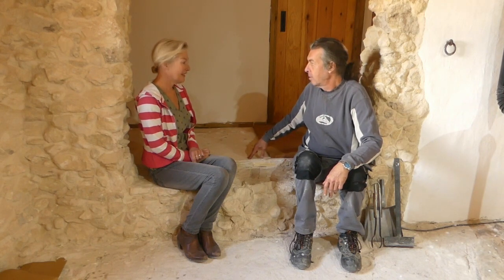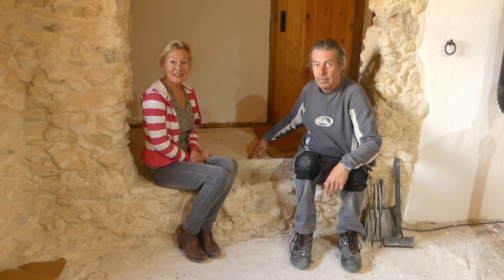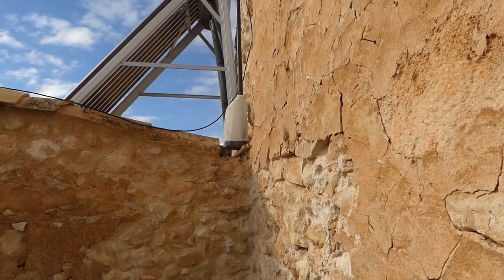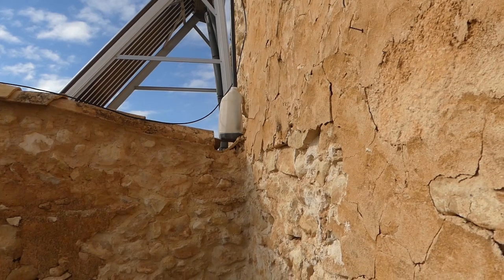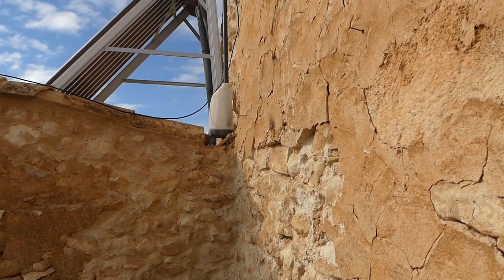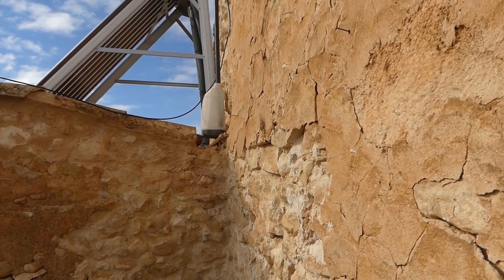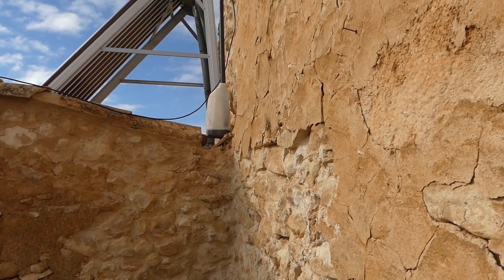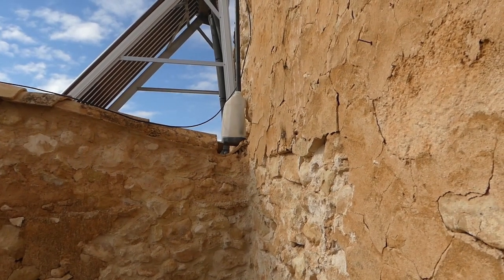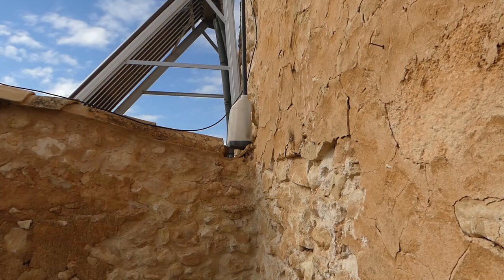So we need to go and get some leveling compound — that's our first job today. Just before we go, that's the tank I put on. Look how much is in that at the bottom already — amazing how much. It's all very crude at the moment but it seems to be working. I will obviously neaten it all up at some point, but for now it's doing its job.